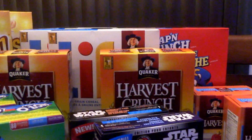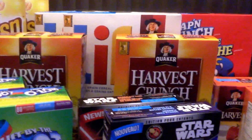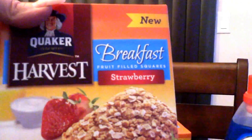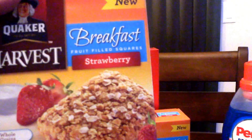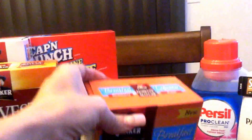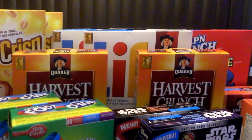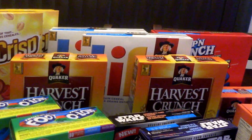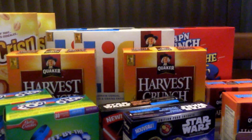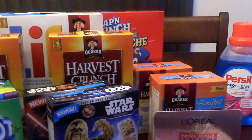There's a Tearpad coupon out right now where if you spend $5.00 on Quaker products, you will get a Quaker Harvest Breakfast Fruit Filled Squares for free. Freshco has their Quaker cereal on for $2.00, so I bought two boxes of Life, two Harvest Crunch, and a Captain Crunch — that was $10.00 — and I got two boxes of the breakfast squares for free.